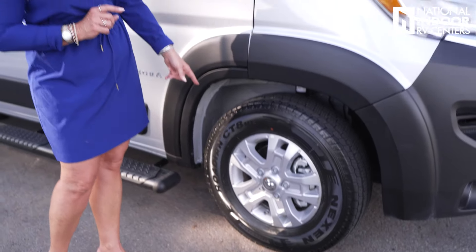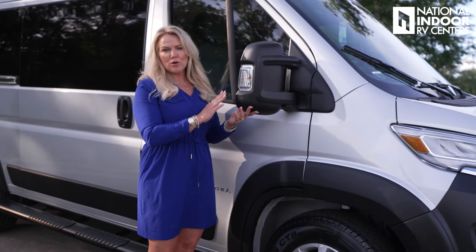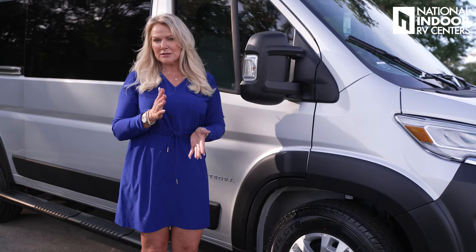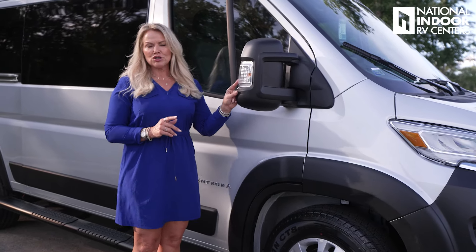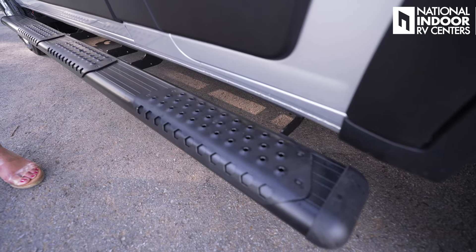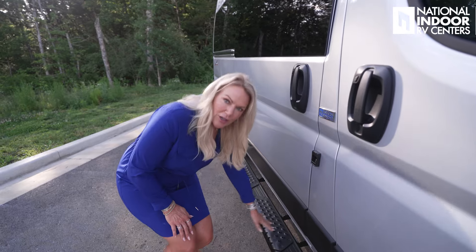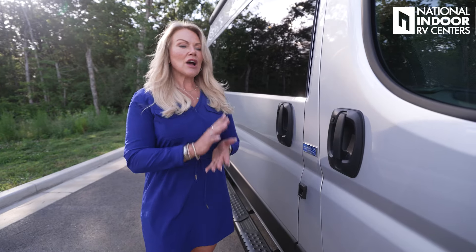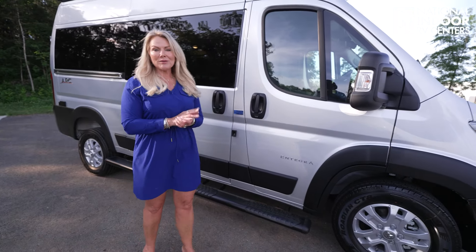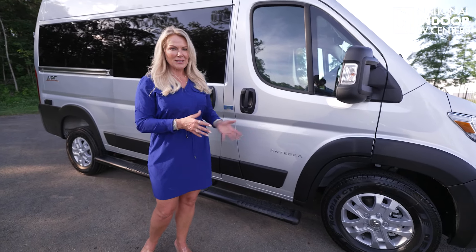The Arc sits on 225/75R16 tires. We have powered exterior mirrors that fold in — internally controlled with defrost. You'll also see the marker light and turn signal in the side mirror. The Arc has a nice reinforced side running board — super strong, with a grip strip so you won't slip, and an LED light strip so you can safely get in and out of the van. One great thing about Integra across their B's, C's, and A's is that pretty much everything comes standard.